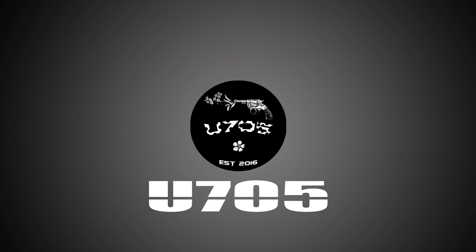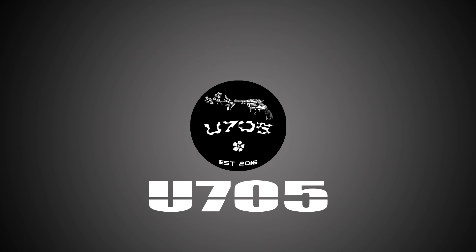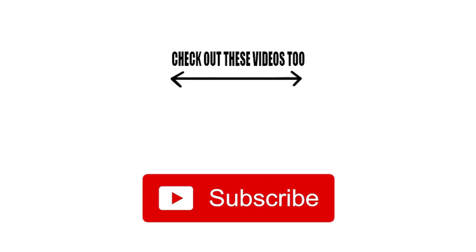It's a great way to earn a significant amount of money for the time put in. It's fairly simple to understand, and if all this sounds appealing to you, you should definitely check it out. That's it from me — hope you enjoyed this video. If you did, make sure you leave a like and click the subscribe button for more content like this. See you in the next video. Bye.